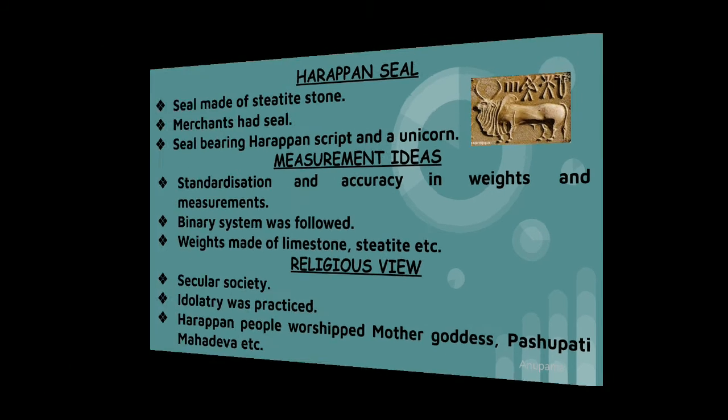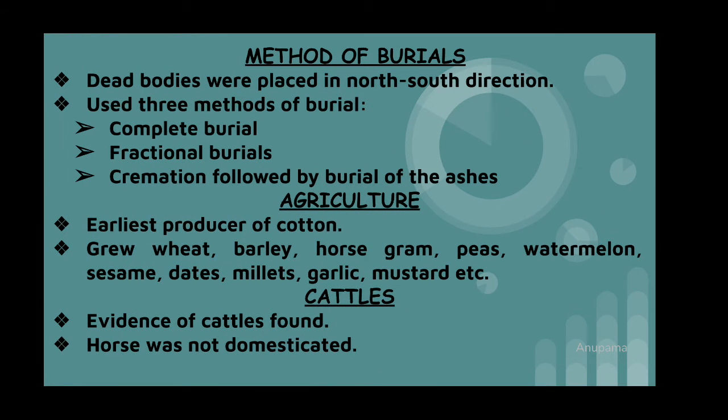Their method of burial was interesting — dead bodies were placed in a north-south direction accompanied by food, pottery, ornaments, tools, etc. They generally used three methods of burial: complete burial; fractional burial, where bones were gathered and buried after exposure of the body to birds and beasts; and cremation followed by burial of the ashes.